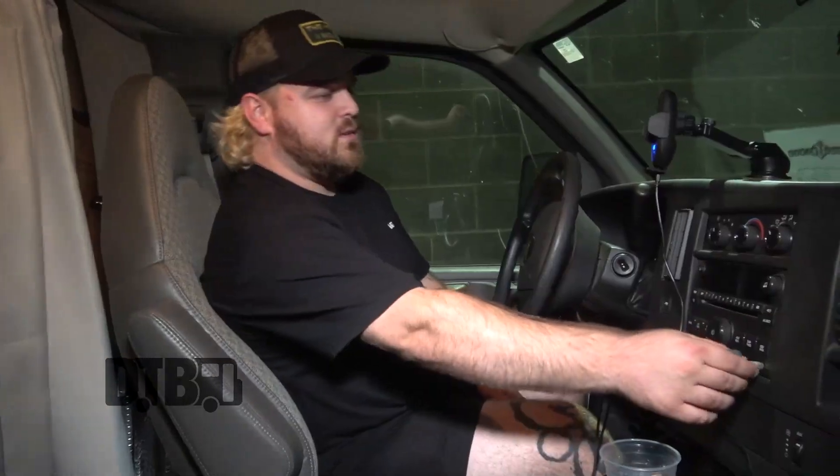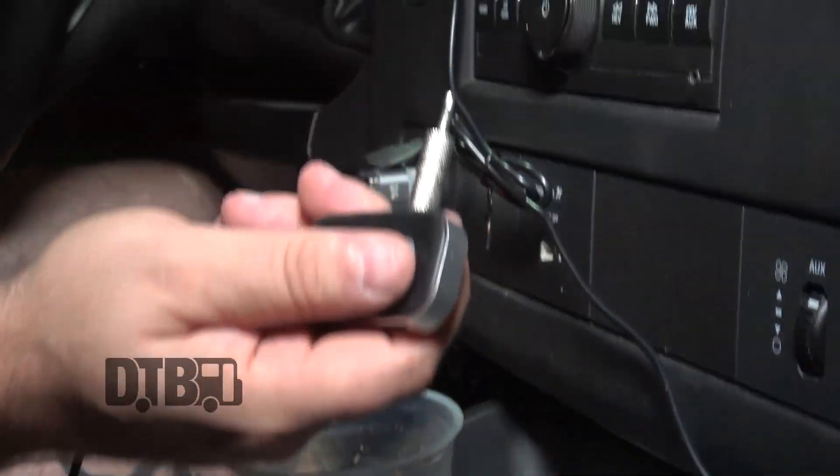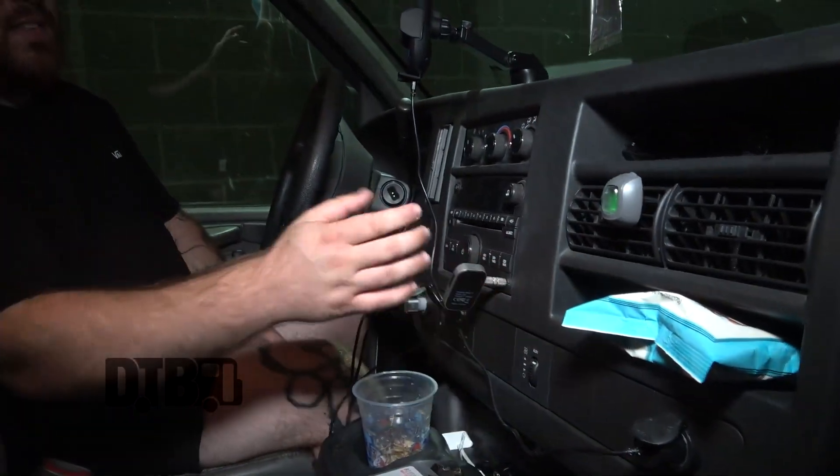We're only touring as a five-piece right now, so it's been pretty spacious. This is our little Bluetooth adapter — so instead of doing aux cables, we just have this guy to send the Bluetooth signal, and that goes in the aux. That's how we do music.